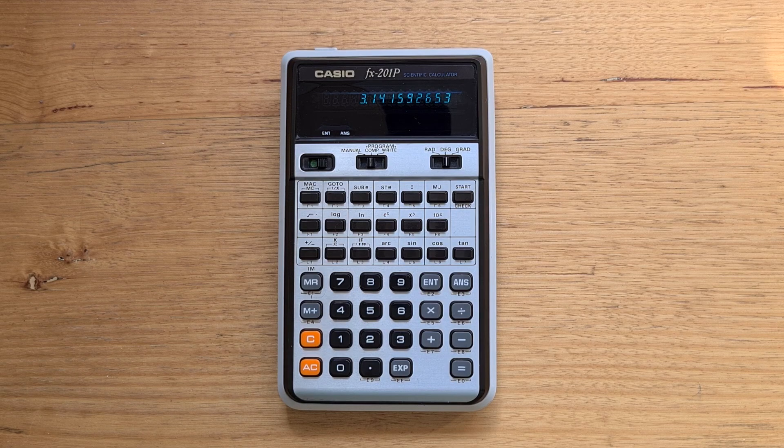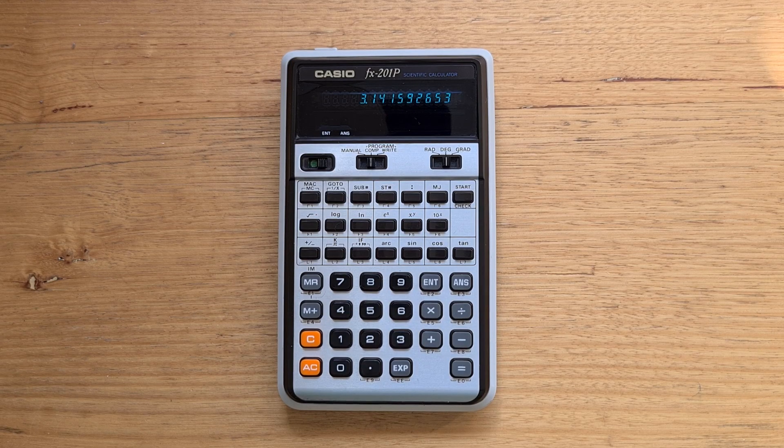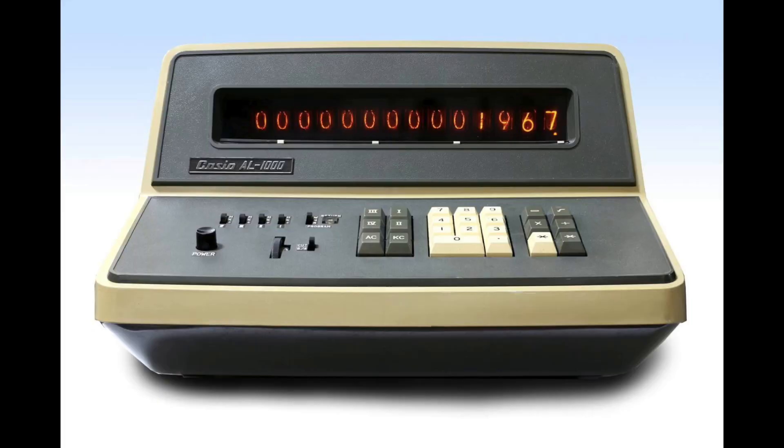But it wasn't technically the first Casio programmable calculator. There was also the Pro-101 from two years earlier in 1975, which appears to have only been sold in small numbers in Japan and there are only a couple of known examples outside of Japan. Interestingly, Casio also had a programmable desktop calculator, the AL-1000, much earlier in 1967.